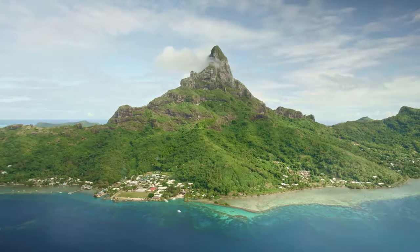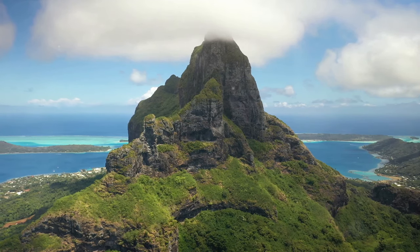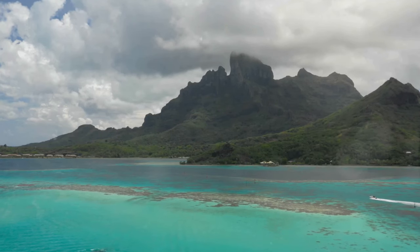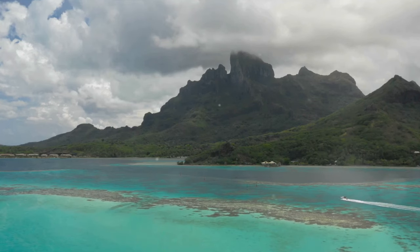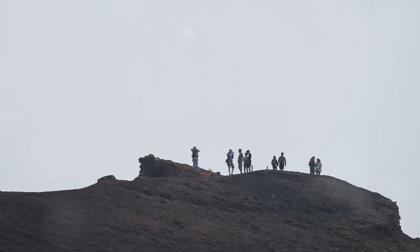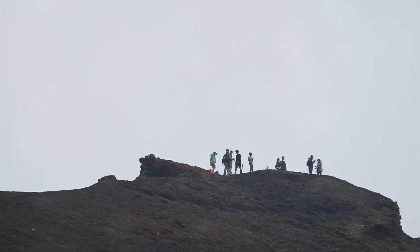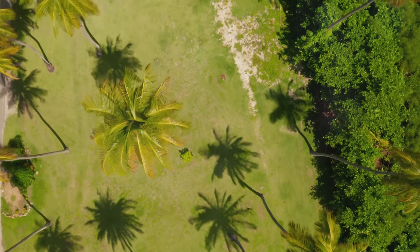Our journey begins with the majestic Mount Otemanu, a dormant volcano that stands tall at the center of the island. This giant sentinel is not just a geographical wonder but also a symbol of the rich history and culture of Bora Bora. Its green covered peaks, often shrouded in clouds, are a testament to the island's fertile volcanic origins. As you ascend, the lush tropical forest gives way to the rugged beauty of the volcano's ancient lava flows.